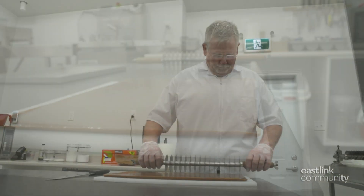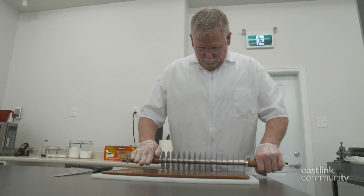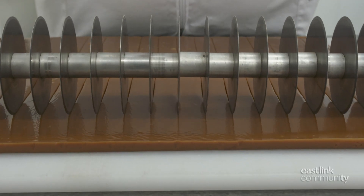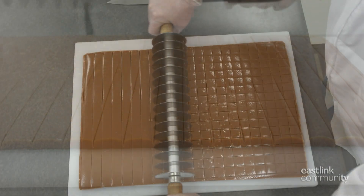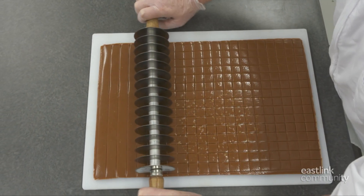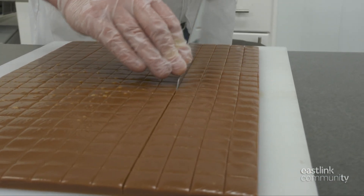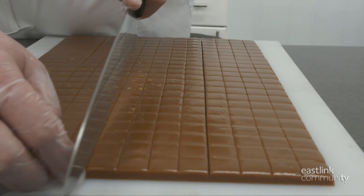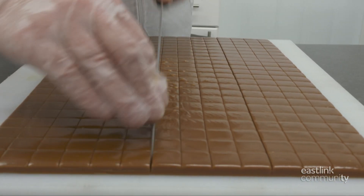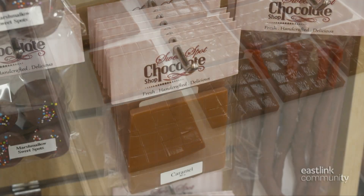A traditional marking tool is used to press cutting lines into the caramel, first in one direction then the next. Using a sharp knife, the edges are trimmed and the caramel is cut into bars. The bars are placed on a tray right away; otherwise the caramel would melt back together. Each tray makes over 300 squares of caramel.